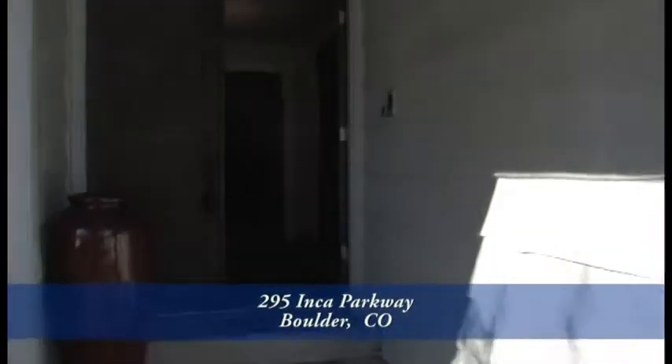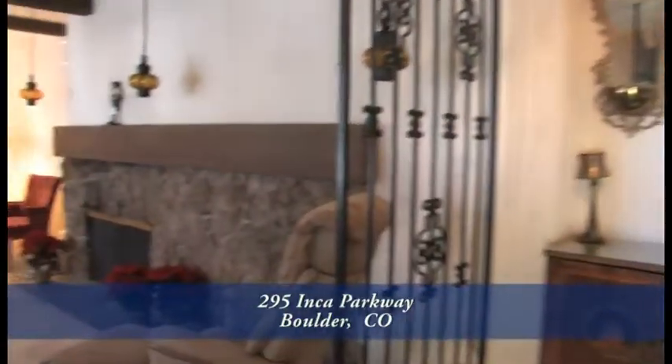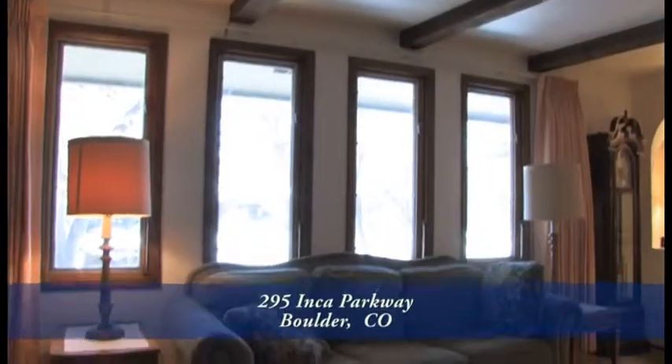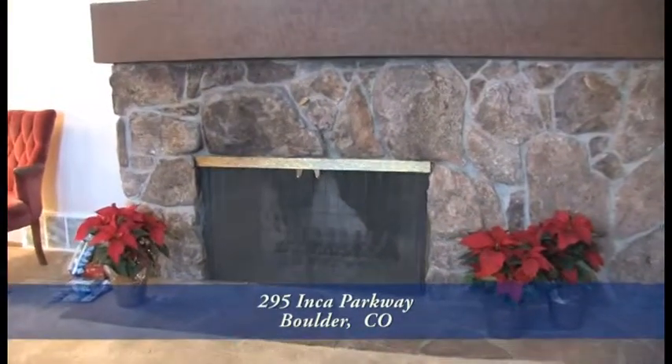As you enter this home you step into the foyer area and immediately to your left is the formal living room. There are four eastern facing windows that bring in tons of morning light and you'll love the moss rock fireplace with a wood mantle.